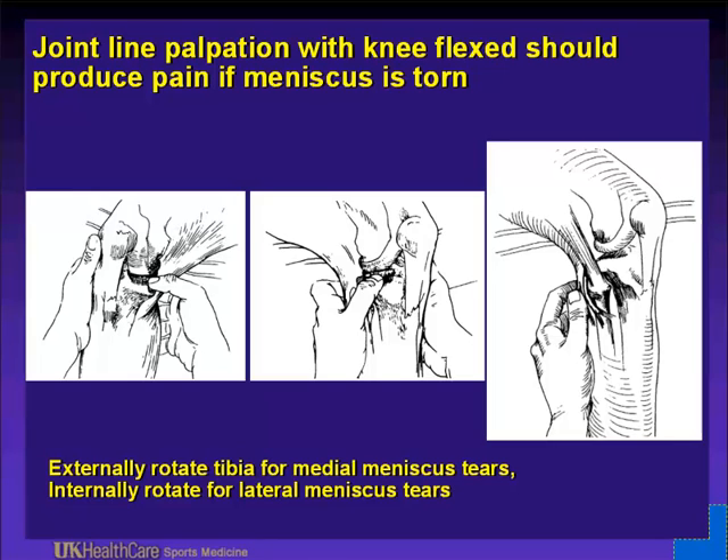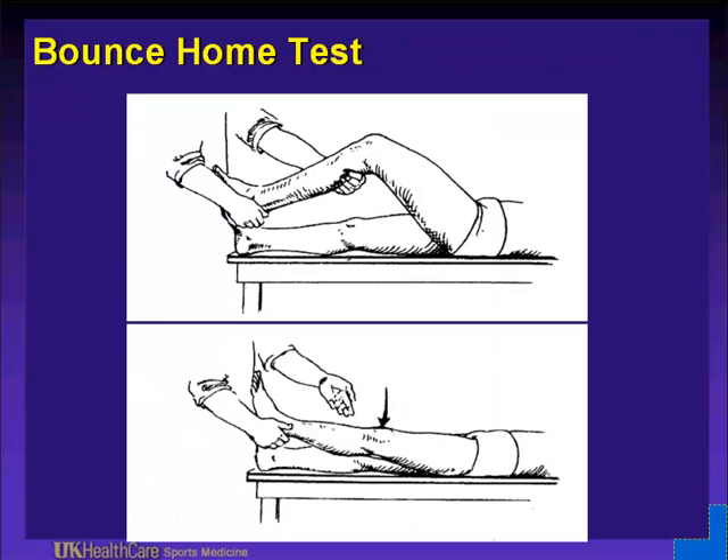You can sometimes palpate a Baker cyst indicating an intra-articular effusion, but this is more easily seen with them standing or lying prone. The bounce home test indicates hamstring spasticity — it isn't specific for why there is a knee effusion. I find this very helpful in meniscal tears where you may have 10 degrees of hyperextension on the normal knee. I always start with the normal knee. The bounce home test will often show 5 degrees less extension and usually will hurt them, particularly with a medial meniscus tear, though it's not specific to a meniscus tear.